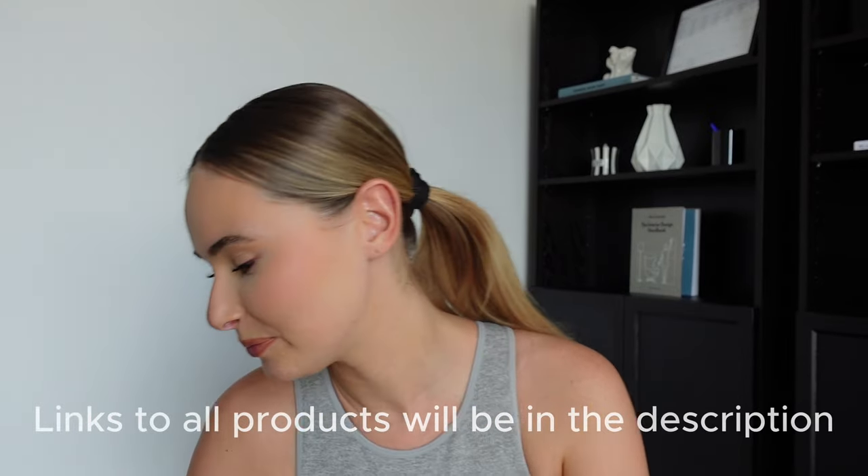These are my IKEA must-haves. If you've been following me for a while, you know I love IKEA — most of my furniture, decor, and kitchen stuff is from IKEA. Today I'm going to show you my must-haves. Hello and welcome back to my channel, my name is Lucy for anyone that is new.